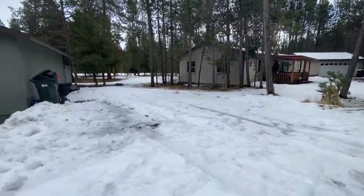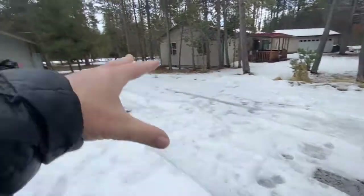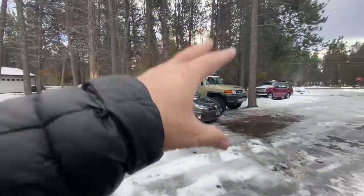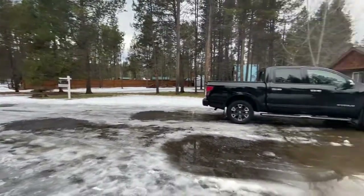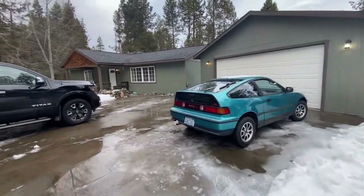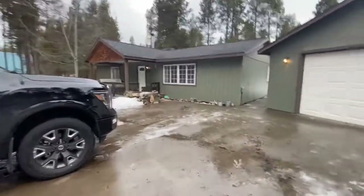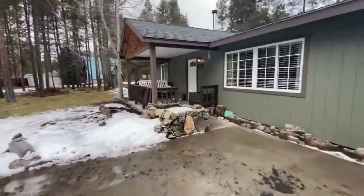I don't know where the property line is exactly here, because this is just kind of weird space right here. I don't know who these cars belong to. But that's it — hopefully that gives you a good feel for it. Let's go back in the front door here one more time.